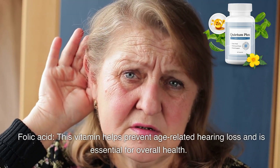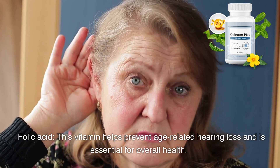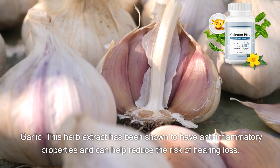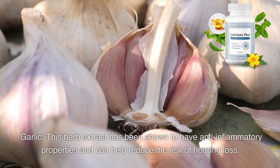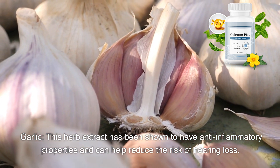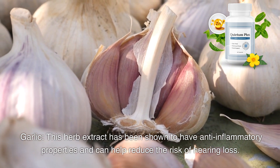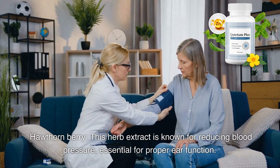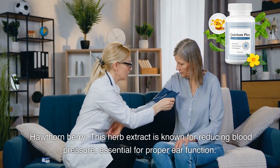Folic acid helps prevent age-related hearing loss and is essential for overall health. Garlic, a herb extract, has been shown to have anti-inflammatory properties and can help reduce the risk of hearing loss. Hawthorn berry is known for reducing blood pressure, which is essential for proper ear function.